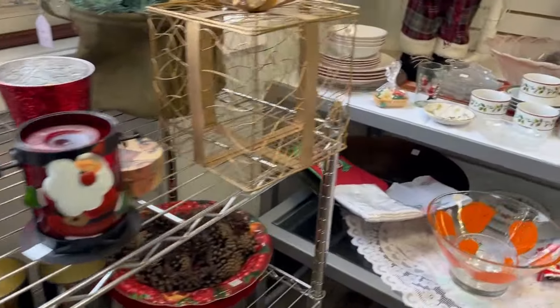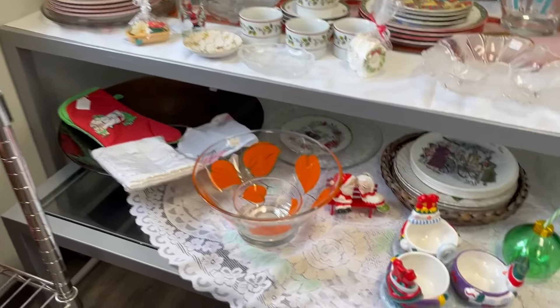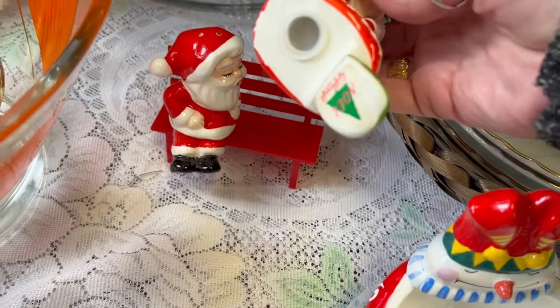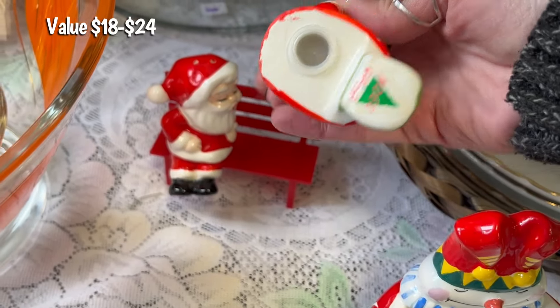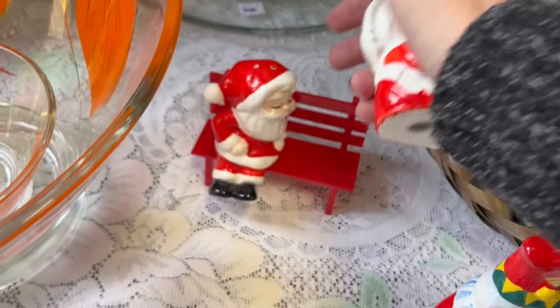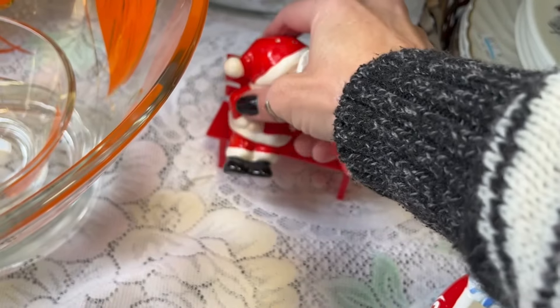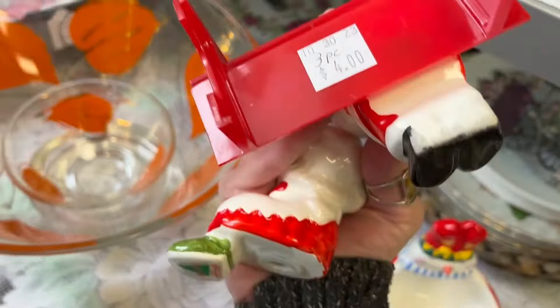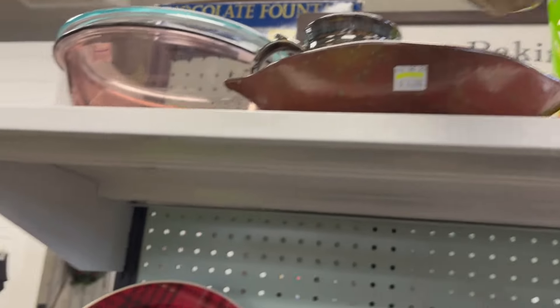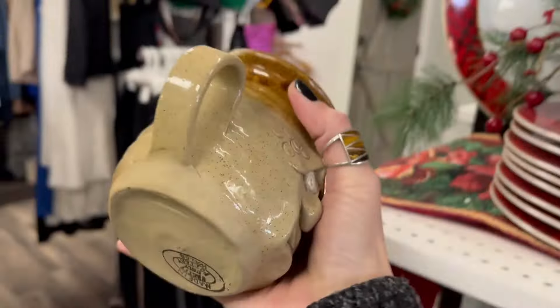I'm excited to see their expansion. These are cute — Noel gift craft. How much are they? Four dollars. I spotted some pottery mugs — four dollars.